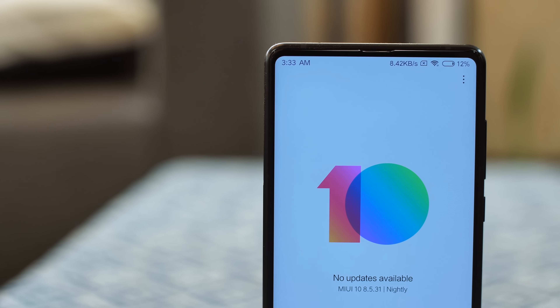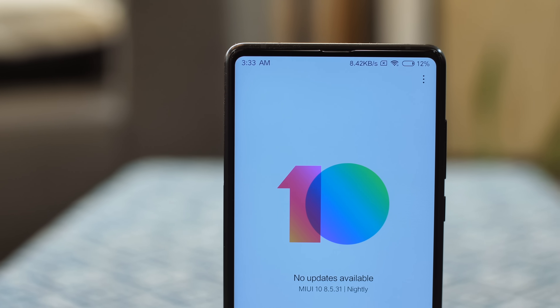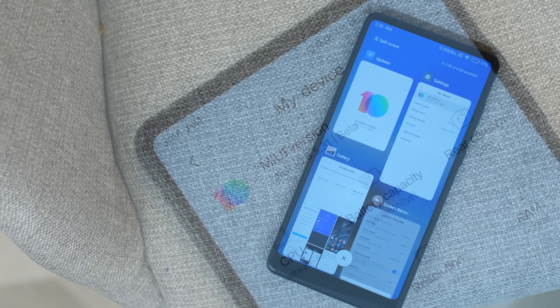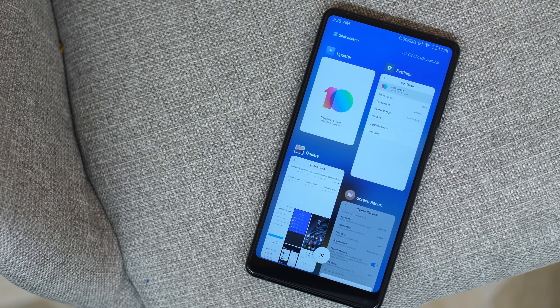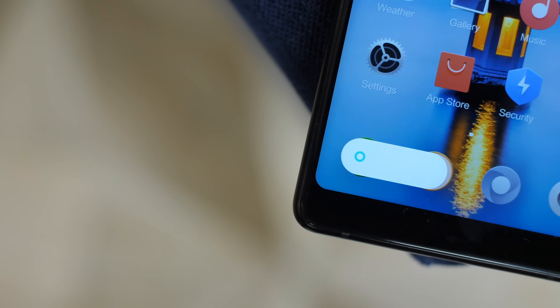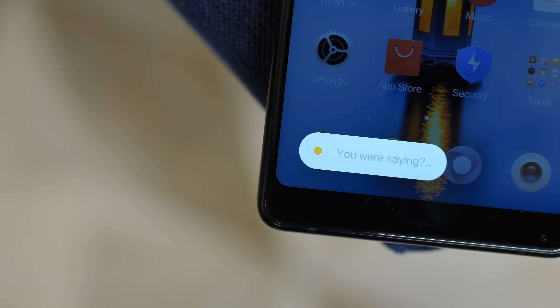At Xiaomi's recent event, the company unveiled the latest iteration of MIUI. I'm talking about the new MIUI 10 update, which revamps the UI and brings a lot of new features, including features from Android P. So what are we waiting for? Let's check out what's new in MIUI 10.